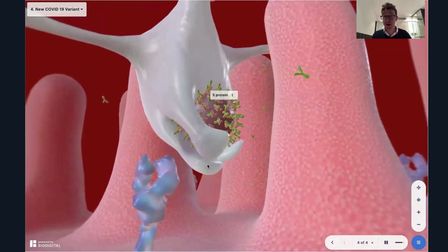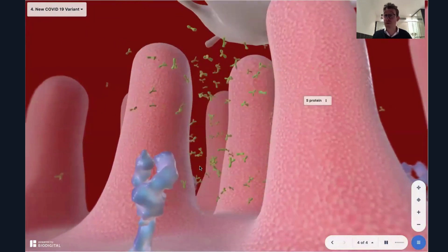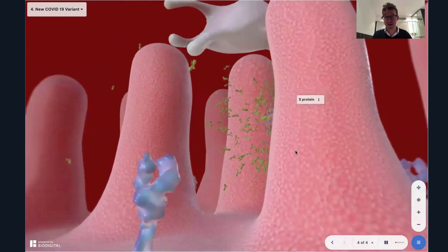This has been a special on the variants of COVID-19. This is Dr. Tom Talks. For more information, please go to biodigital.com.